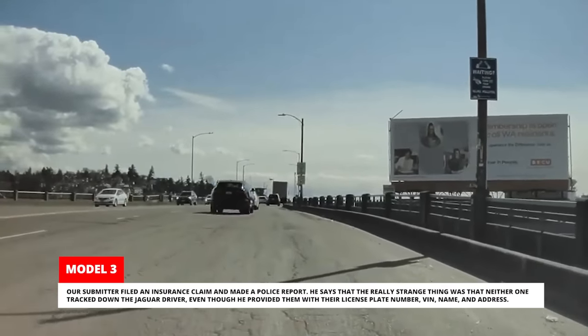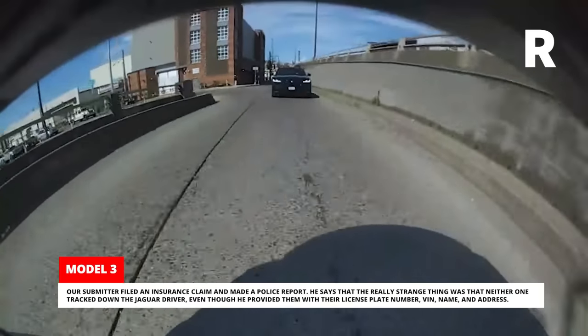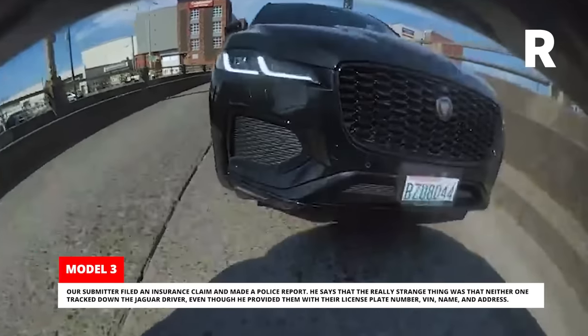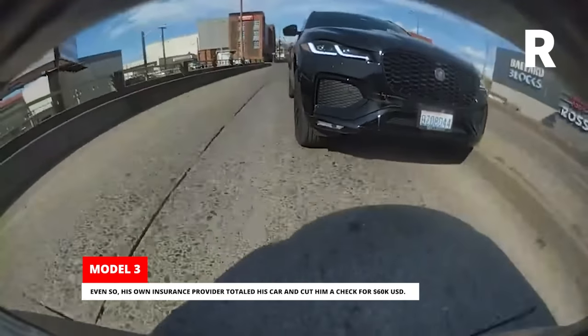Our submitter filed an insurance claim and made a police report. He says that the really strange thing was that neither one tracked down the Jaguar driver, even though he provided them with their license plate number, VIN, name, and address. Even so, his own insurance provider totaled his car and cut him a check for $60,000.